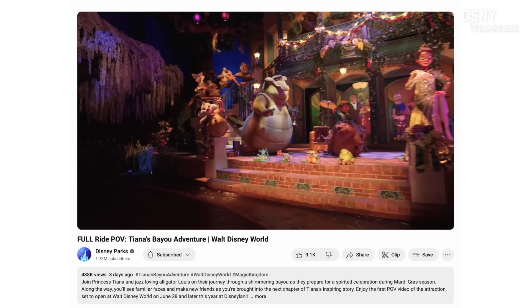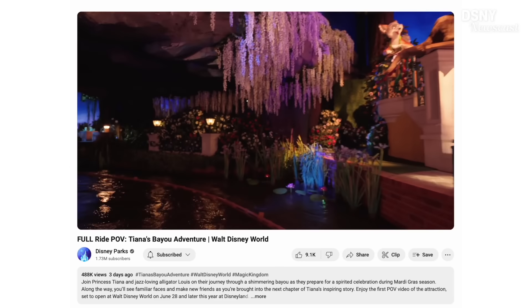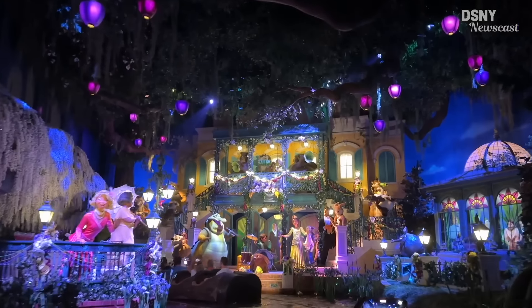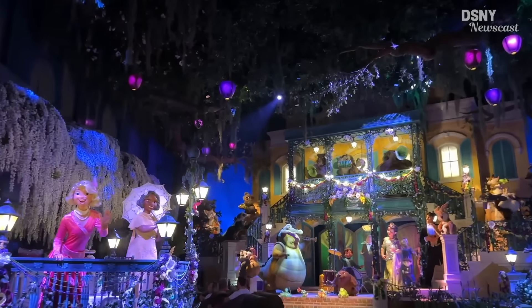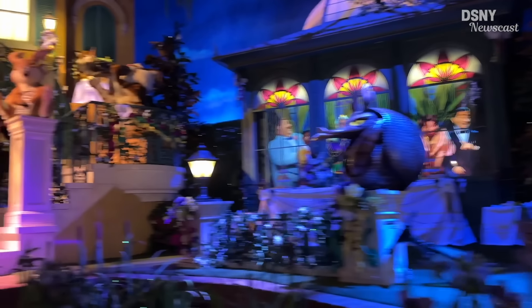This doesn't show up very well in the ride POV that Disney decided to release on their Disney Parks YouTube channel and all over social media. The reason is that POV is very much like a rollercoaster POV — fixed in place to the front of the log, a fixed angle. Whereas this being more of a dark ride requires the camera to move around and look at various parts of the scene, much like you would moving your head. The B-roll I'm showing here is actually a better representation of what it feels like to be on the ride.